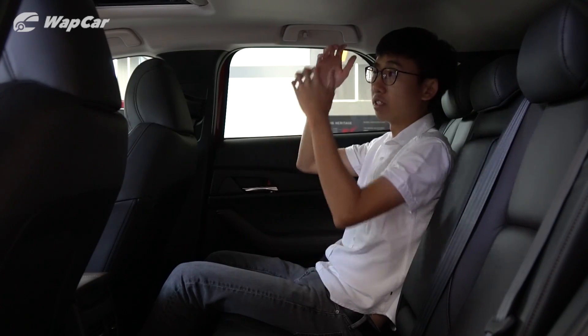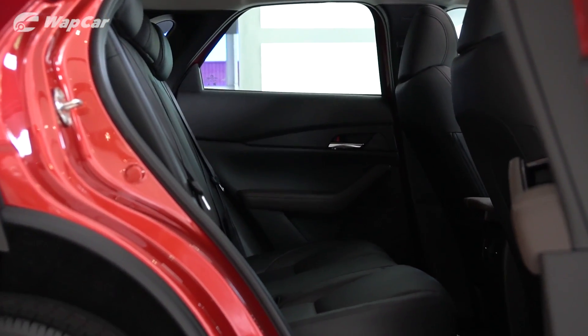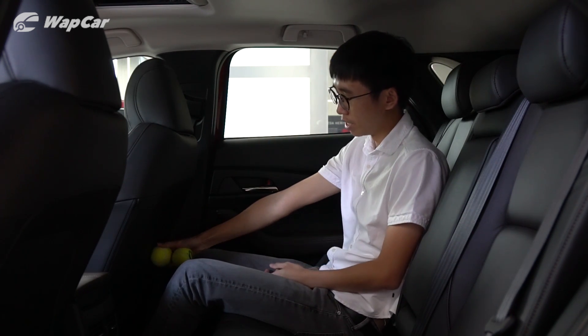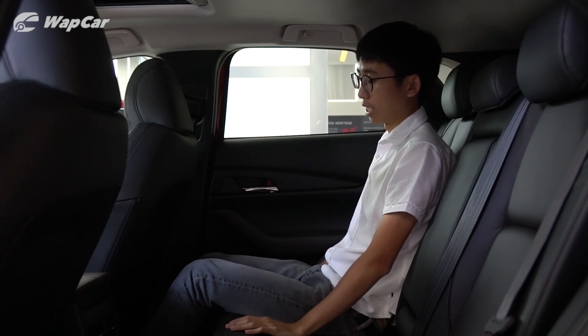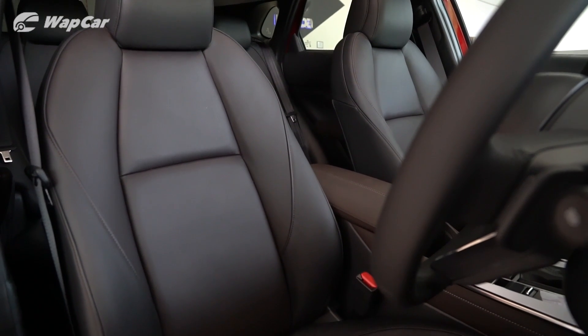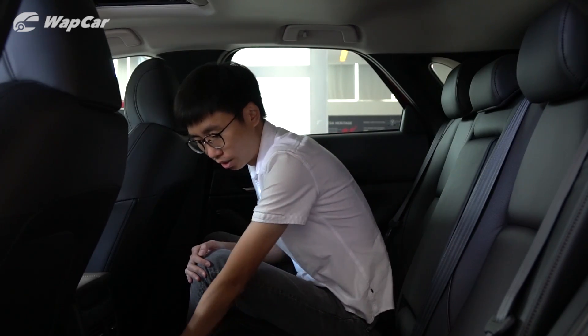The rear seats of the CX-30 don't feel as claustrophobic as the Mazda 3, thanks to the higher roofline and larger rear windows. Space in here is pretty alright — I have just enough headroom, knee room is pretty decent too, and I have plenty of space in the footwell because I can slot my feet under the front seats. Because the CX-30 is available with all-wheel drive in certain markets, you have quite a large tunnel hump in the center, so middle passengers will have to struggle to get comfortable.